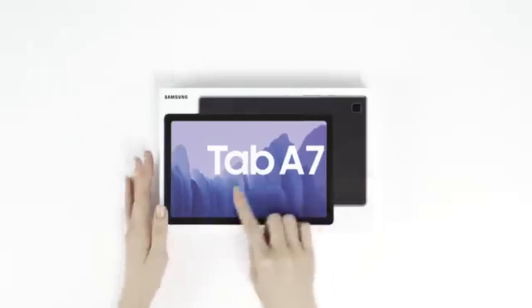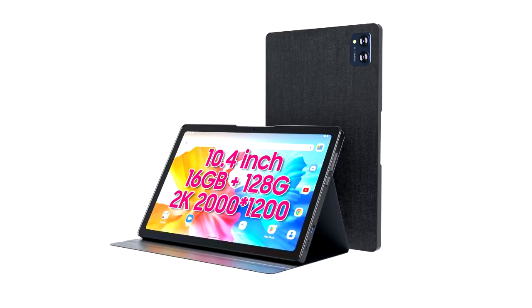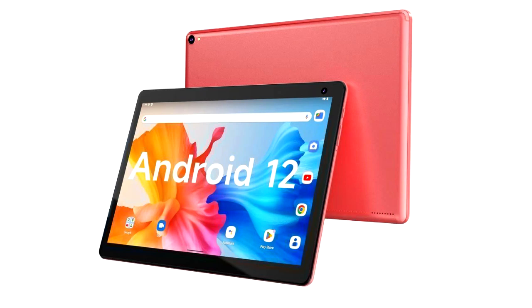While it doesn't have LTE support, it performs well on Wi-Fi networks, making it perfect for home use or when connected to a hotspot. The tablet's performance is good enough for light multitasking, and it handles streaming apps like YouTube, Netflix, and Disney Plus smoothly. Its battery life is reasonable, with about 8 hours on a full charge, making it suitable for day-long usage.